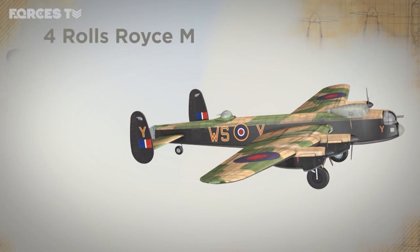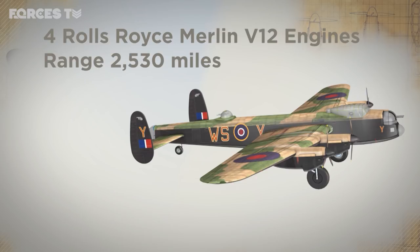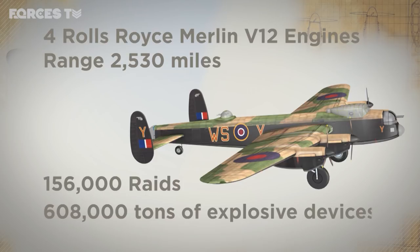It was fitted with four Rolls-Royce Merlin V12 engines and had a range of 2,530 miles. During the conflict, Lancasters flew over 156,000 raids, dropping around 50 million incendiary bombs and 608,000 tonnes of explosive devices.